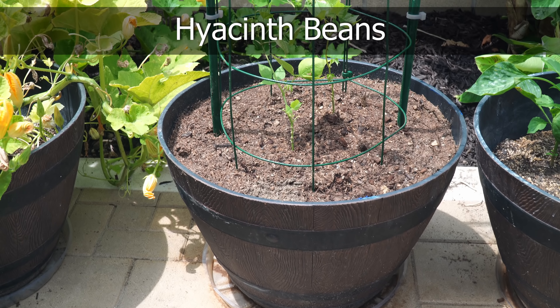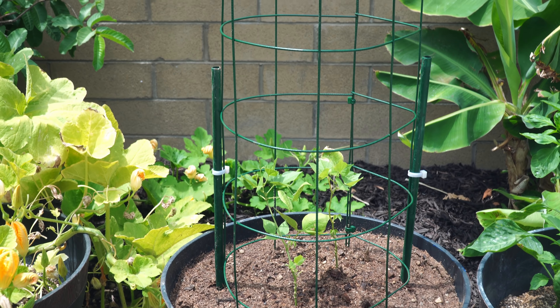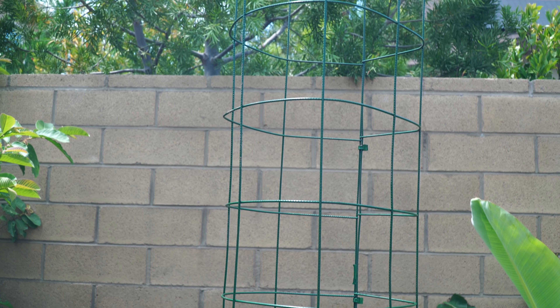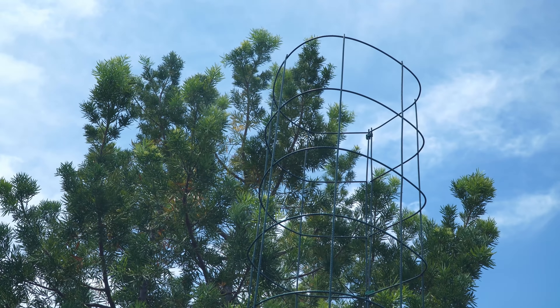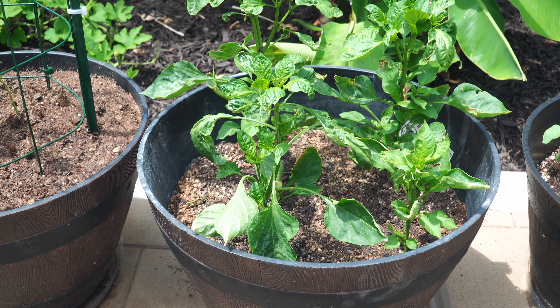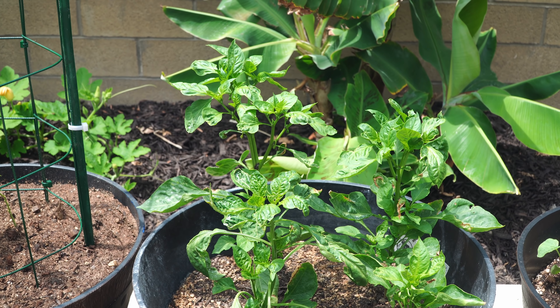We have hyacinth beans that we just planted, growing on our next easy container trellis — it's a seven-foot trellis once installed, and I'll have instructions on how to make it. It's quite easy and cheap. We also have anaheim chili peppers with four pepper plants in this container, and they seem to be doing a lot better than last month.